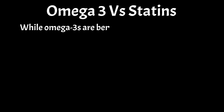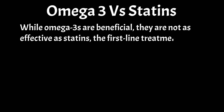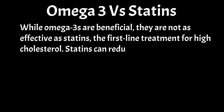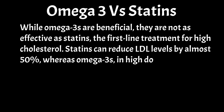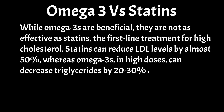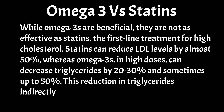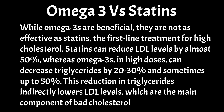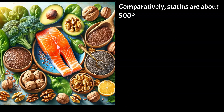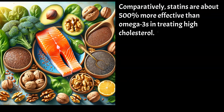While omega-3s are beneficial, they are not as effective as statins, the first-line treatment for high cholesterol. Statins can reduce LDL levels by almost 50%, whereas omega-3s, in high doses, can decrease triglycerides by 20–30% and sometimes up to 50%. This reduction in triglycerides indirectly lowers LDL levels, which are the main component of bad cholesterol, by around 10%. Comparatively, statins are about 500% more effective than omega-3s in treating high cholesterol.